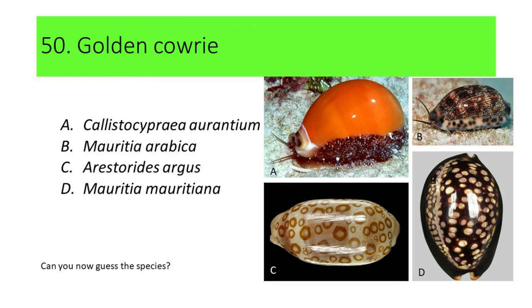Can you now guess the species? Here's another hint: the shell of this species is brilliant orange in color, and it is highly valued for its rarity and beautiful shell. If your answer is A, or Calistocypria aurantium, you're correct. Calistocypria aurantium is commonly called Golden Cowrie.